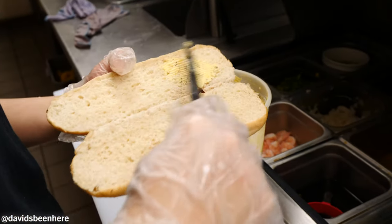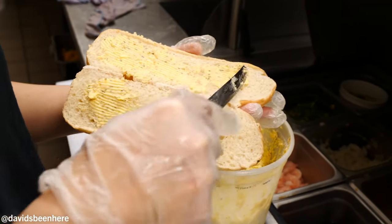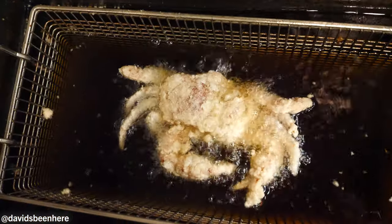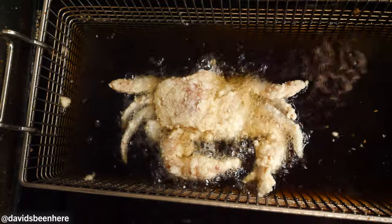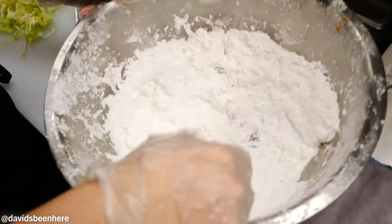Right here we're doing the soft shell crab po'boy. We have the bread — she's putting some butter with herbs. Spicy soft shell crab, tomato, lettuce, and the spicy pasta sauce. Right here you can see the soft shell crab — the entire soft shell crab is being fried. I cannot wait. It's going to be crunchy, it's going to be spicy. It's going to have everything you want in Cajun.